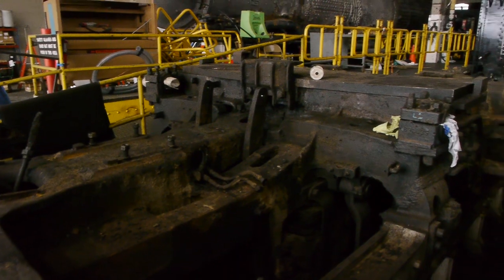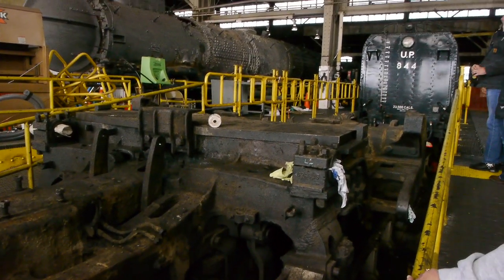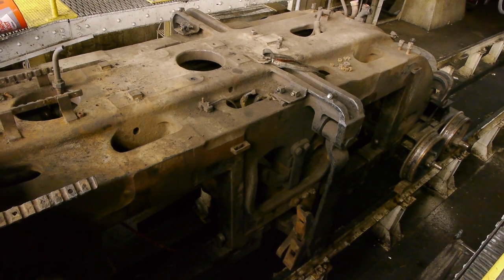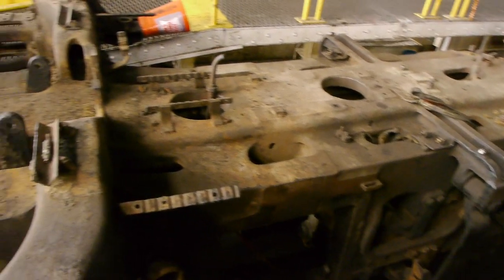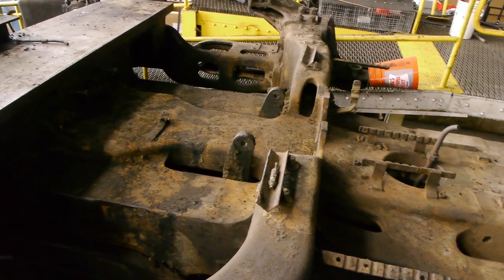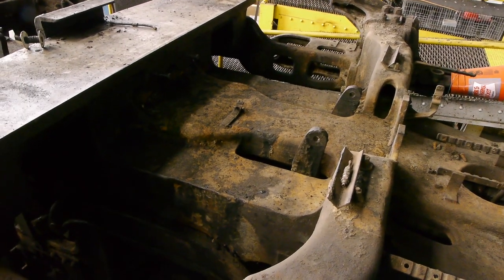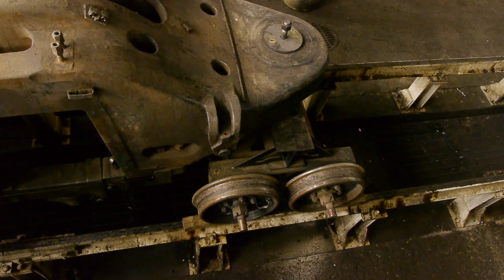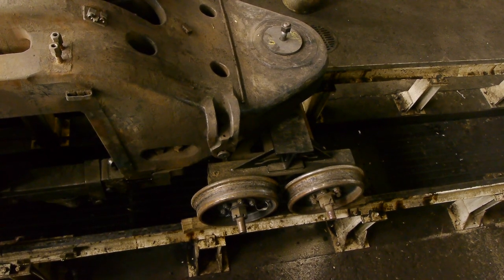This entire giant frame is one casting, and fortunately it's perfect — there are no cracks or flaws anywhere in it. That would have been a major, major problem. But look at this: this is one continuous cast iron casting, and it's flawless. They've built these neat little dollies so that they can move it around easily.